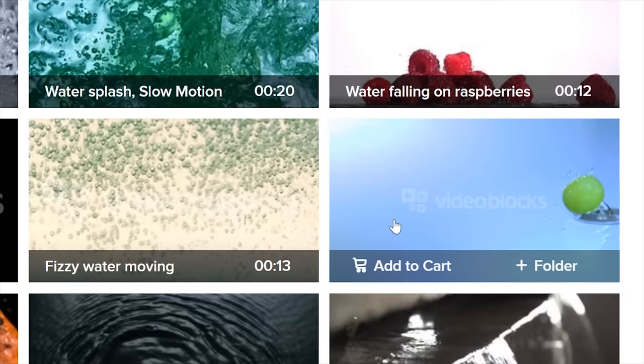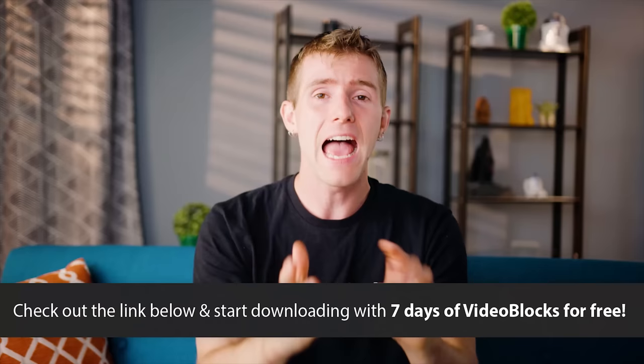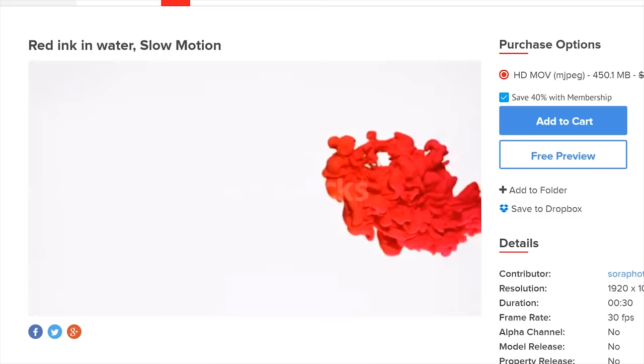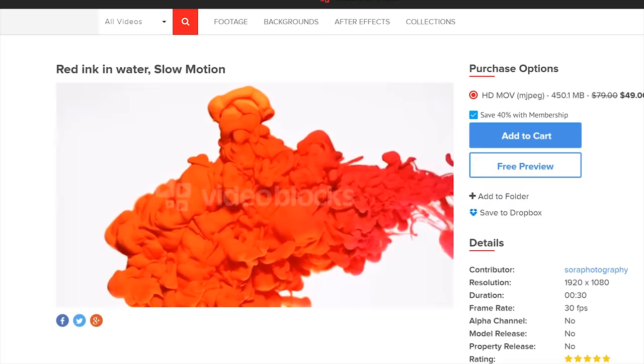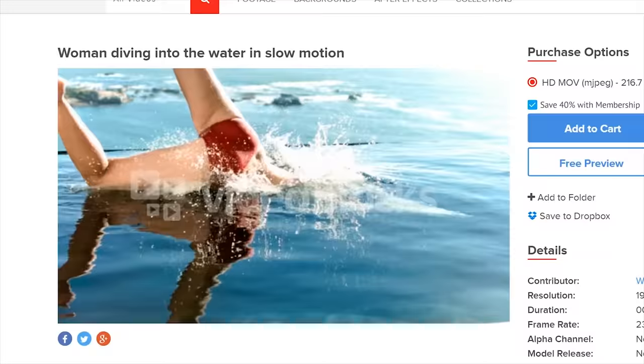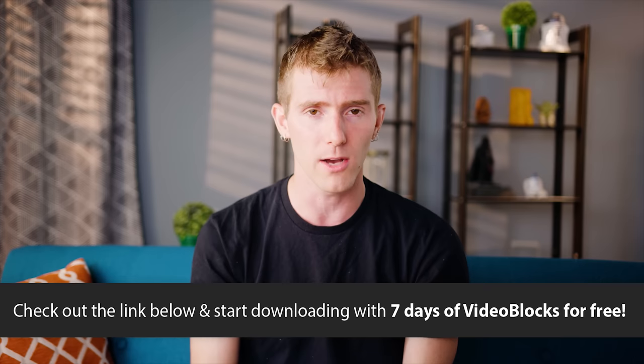Videoblocks has one of the fastest-growing and largest stock video libraries, with over three million videos, After Effects, and motion backgrounds. This includes the only contributor marketplace that gives 100% of the commission back to the artists. All clips come with a royalty-free agreement so you can't get hit with copyright claims. You can get access to the unlimited library and marketplace for only $149 per year, and if you sign up today, we're giving away seven days of Videoblocks so you can try it out and use this massive royalty-free library for free. Check it out at the link in the video description.